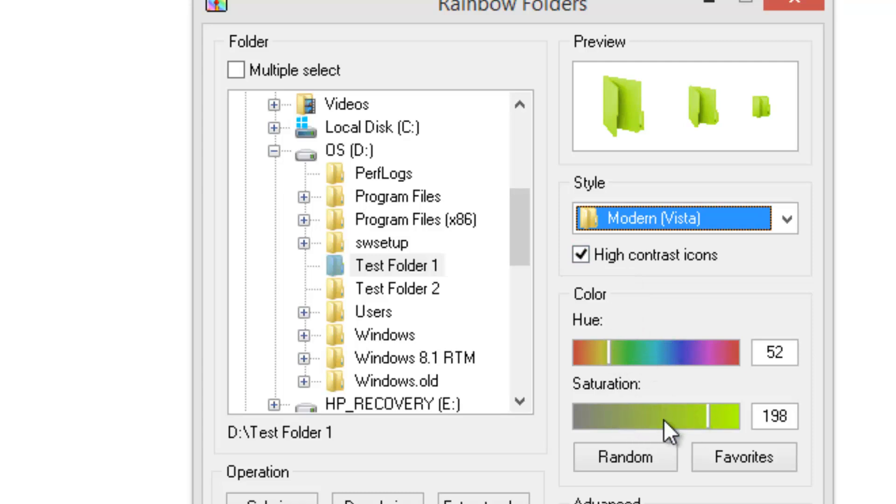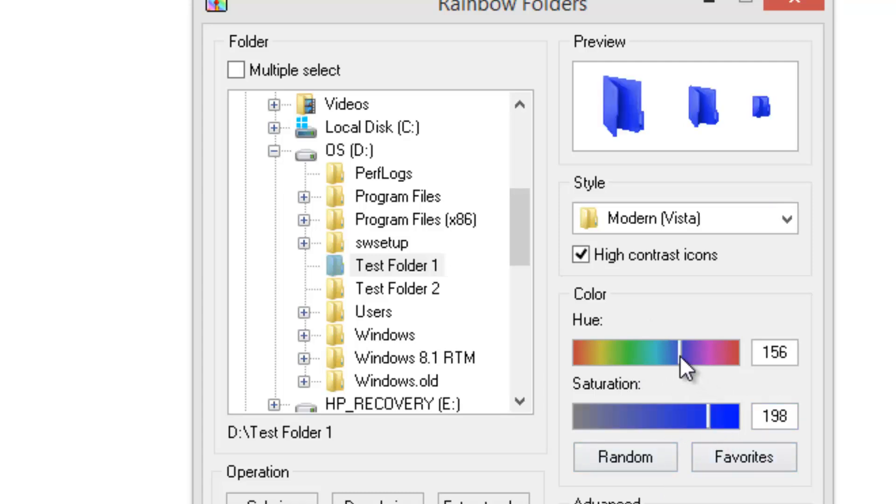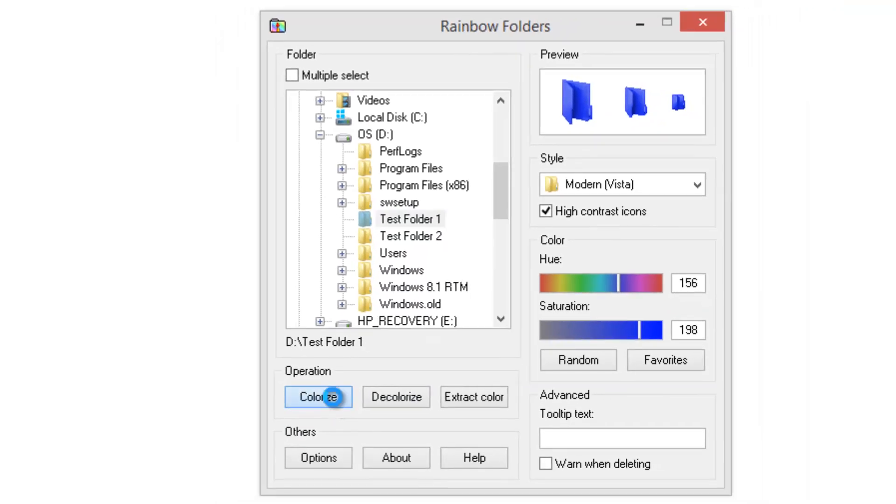You can select the color of the folders you want — you can select the saturation and hue, and you can also set it to random colors. A live preview is available as you make changes. Let's select some color and then select the test folder and click the 'Colorize' option.